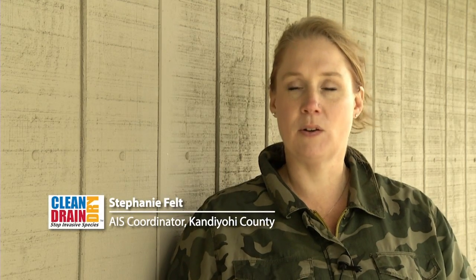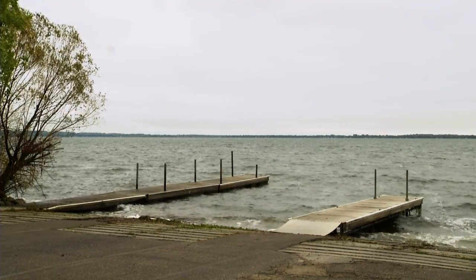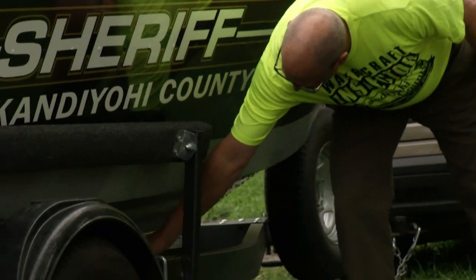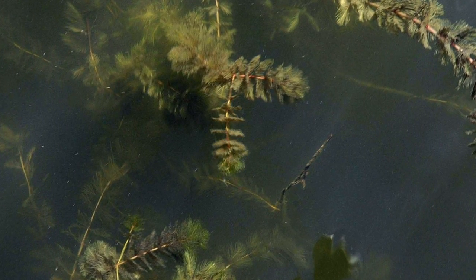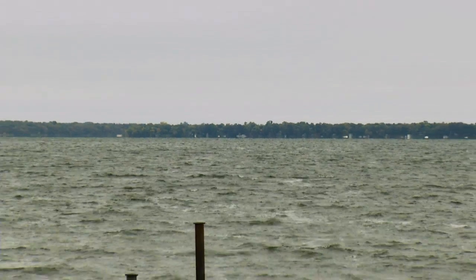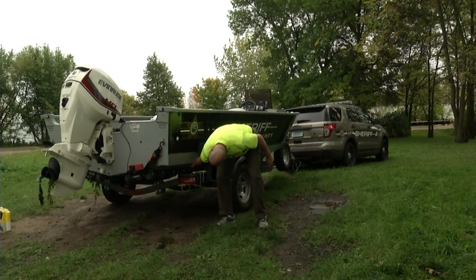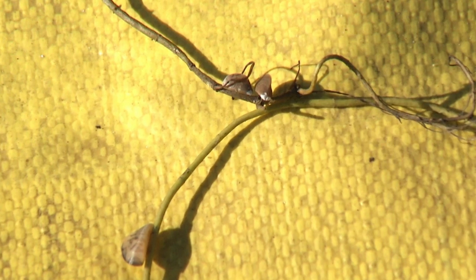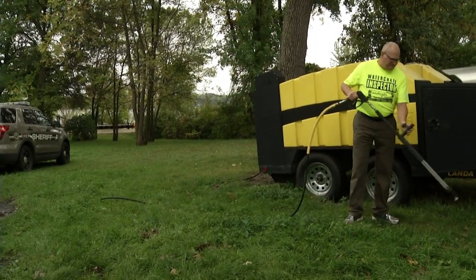My name is Stephanie Felt. I'm the aquatic invasive species coordinator for the Kandiyohi County Task Force. The important thing about aquatic invasive species is you need to remove them from your watercraft. If you even get a fragment of Eurasian water milfoil into another body of water, that fragment can grow. If you get just a little bit of water into another body of water, it could contain juvenile zebra mussels or veligers, and those could grow into a new population. Run your hand along the outside of your boat — if it feels sandpapery, that means you do have small zebra mussels starting to attach, so it's very important to get that decontaminated.